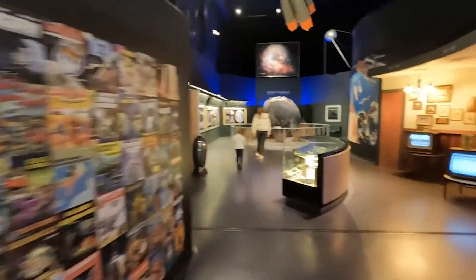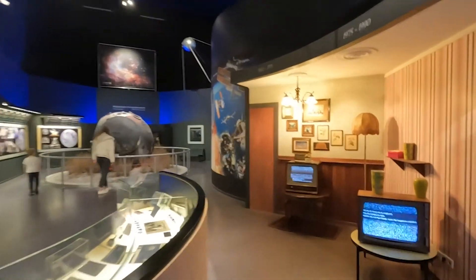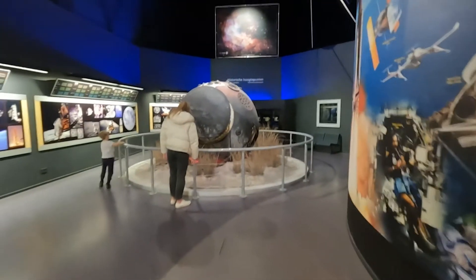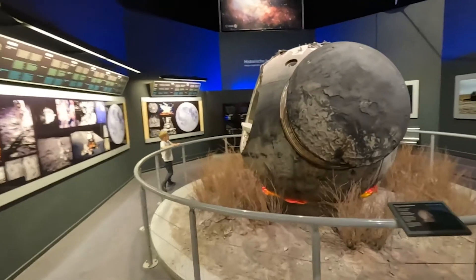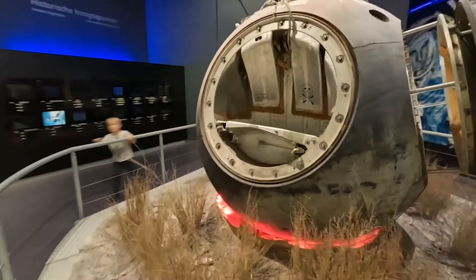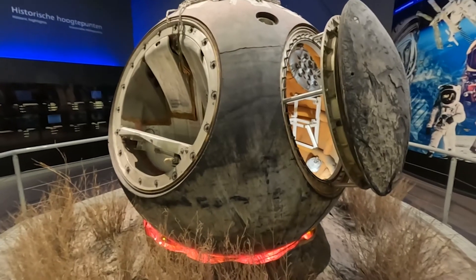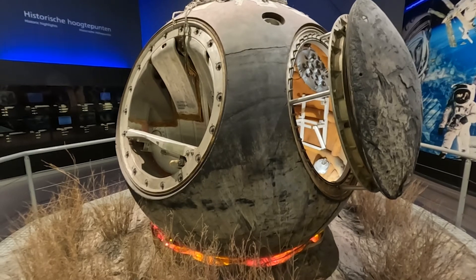All the comics about space, and the setup of a living room showing how people would have watched the first moon landing. This was a Russian spy satellite that spent two weeks in space taking photos before it re-entered.